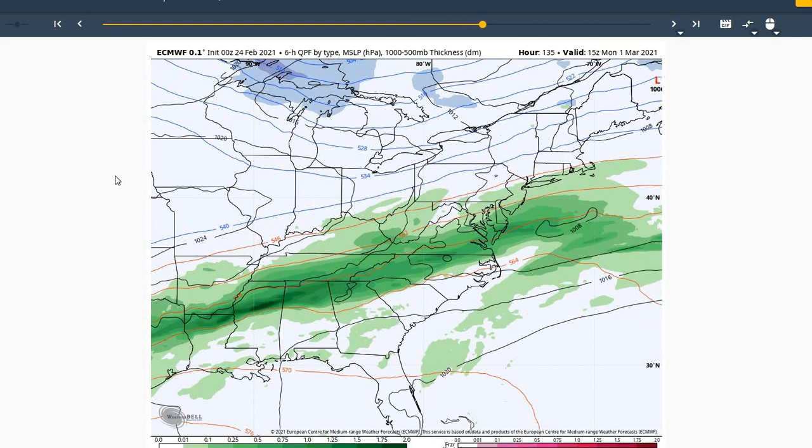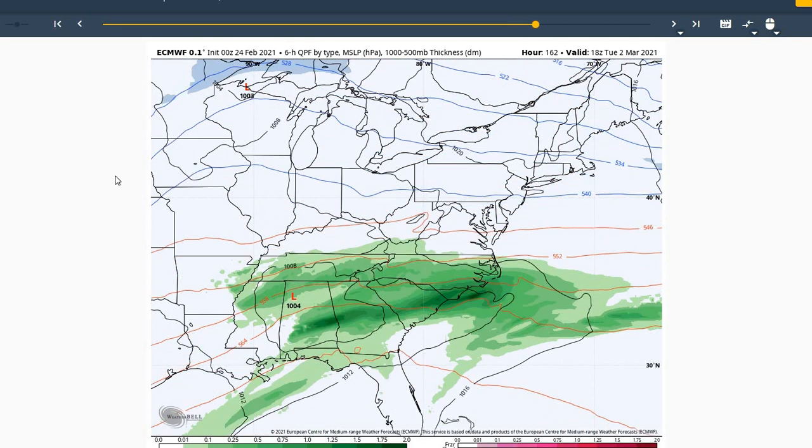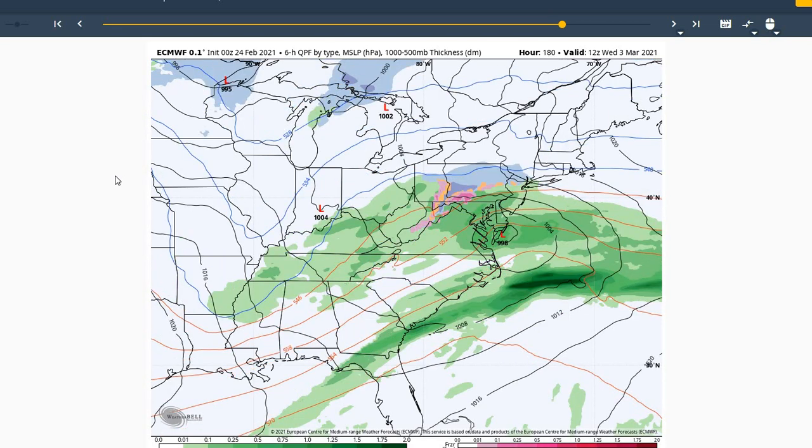And Sunday looks like another area of low pressure moves through the region, giving us a good chance of rainfall once again. For Monday, it looks like an additional area of low pressure moves through Monday morning, giving us some rainfall chances. Once we move into Tuesday, models really differ on whether another area of low pressure develops and moves up into the region for Wednesday. Right now, looking like chances will be lower as model agreement is still uncertain for Wednesday. We'll continue to monitor the pattern for the middle of next week.